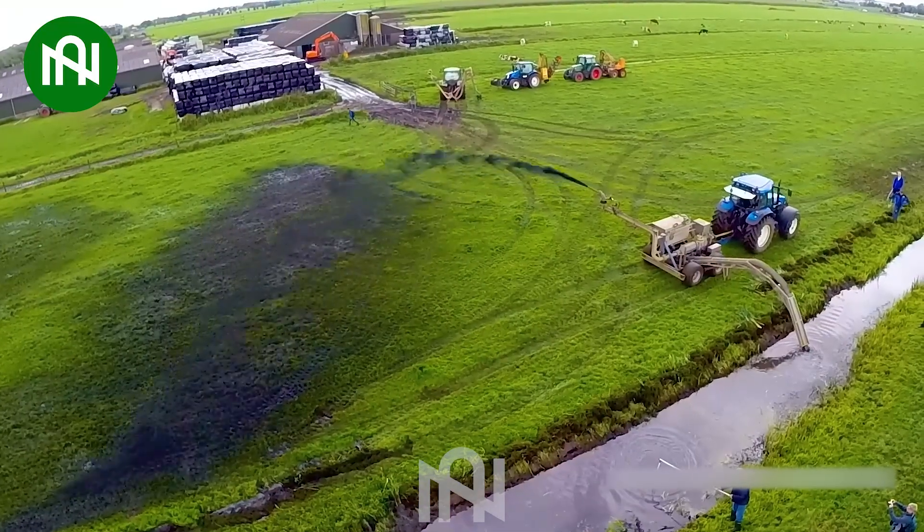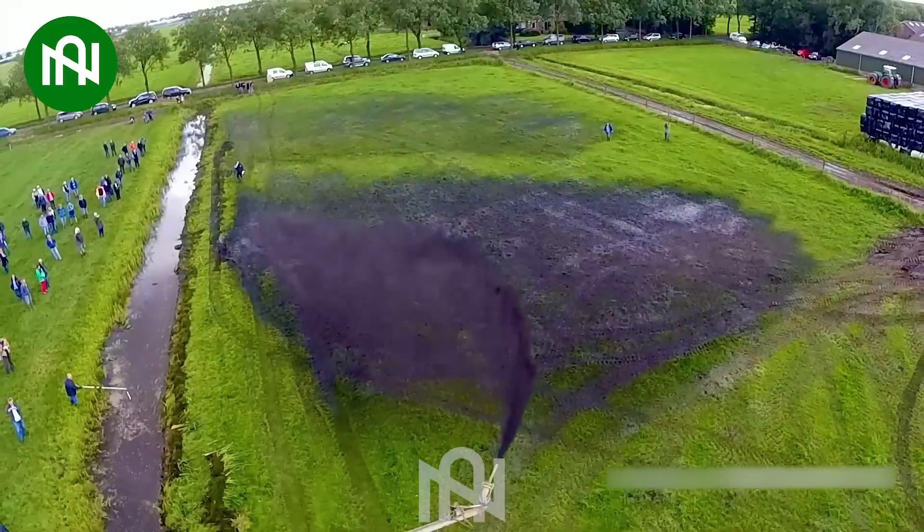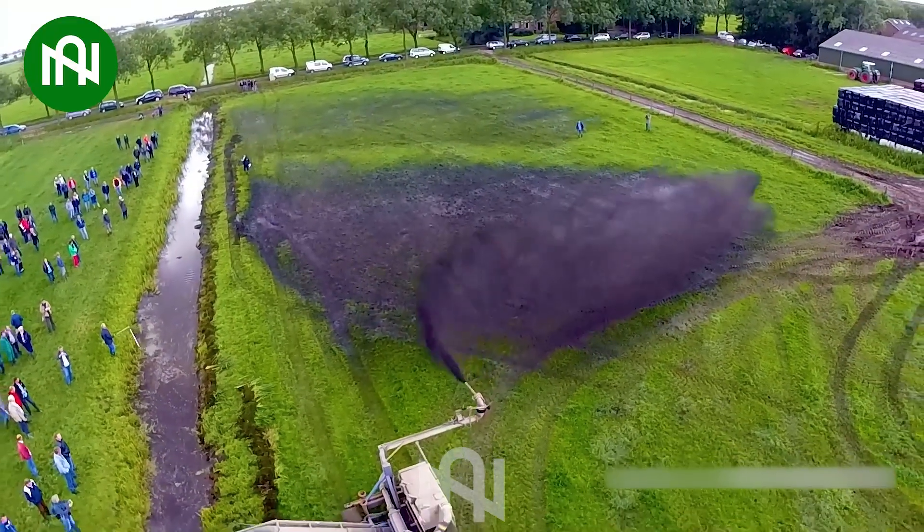This machine is like a waterway caretaker, clearing channels and enriching fields with nutrient-rich mud.